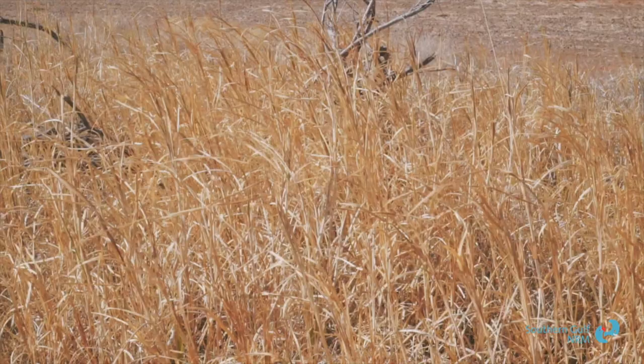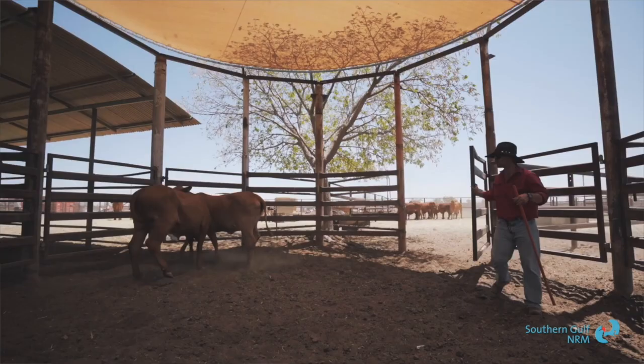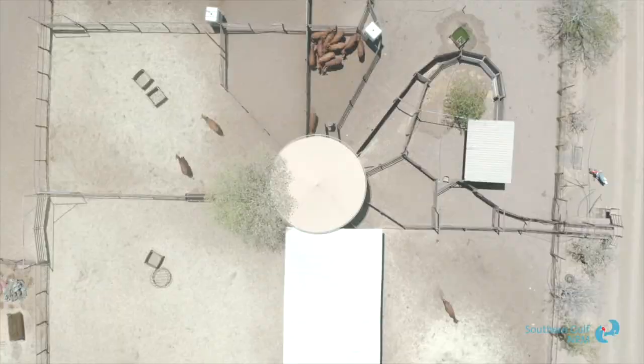Sustaining that basic natural asset is fundamental to the long term of industries like agriculture. The beef cattle production industry is a really key component of what economic activity happens in the region. And a lot of those producers in the landscape are managing a native pasture system.